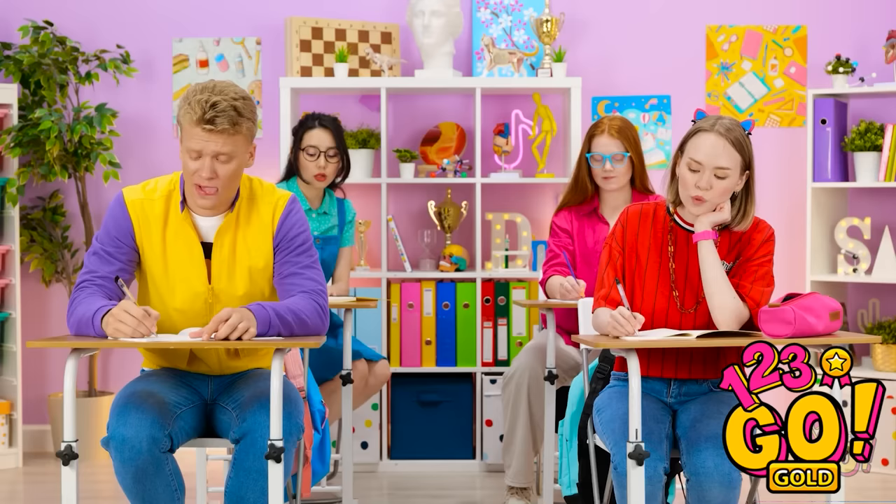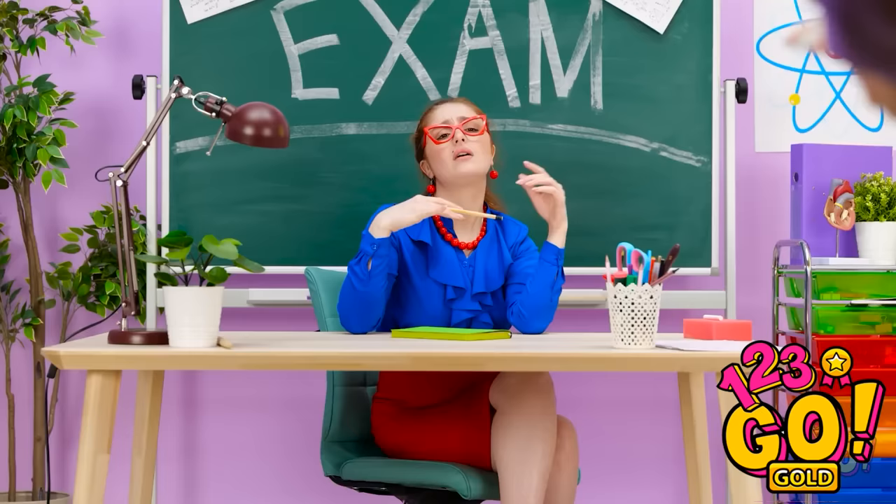I'm so bored. I need a nap. Oh wait — I'm still in class. Time's up! Hand in your exam! I'm not finished. I've totally failed this. I guess it's another F.